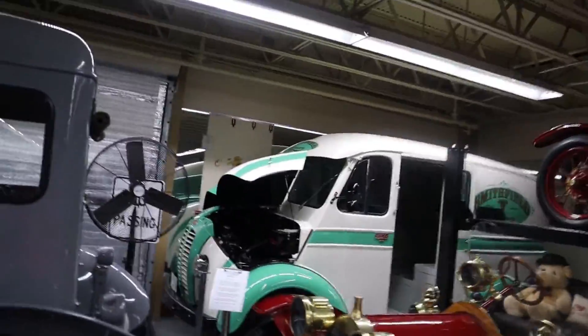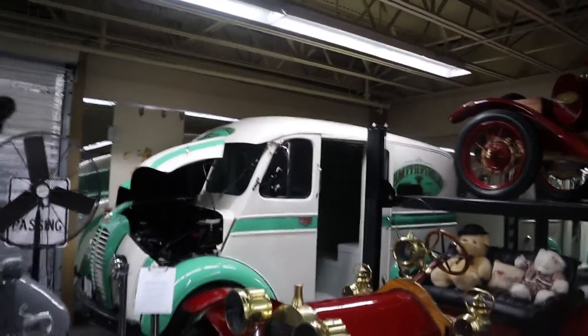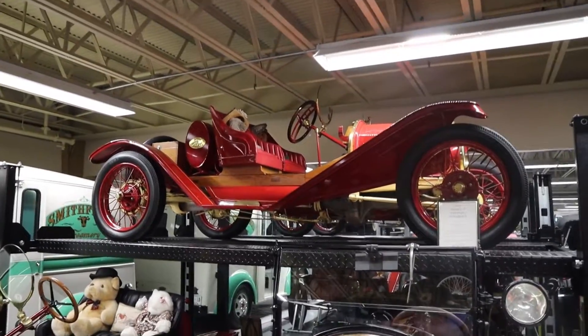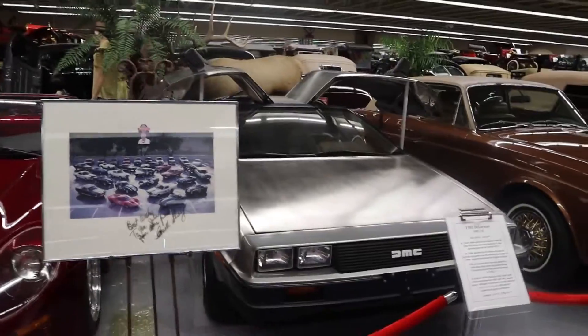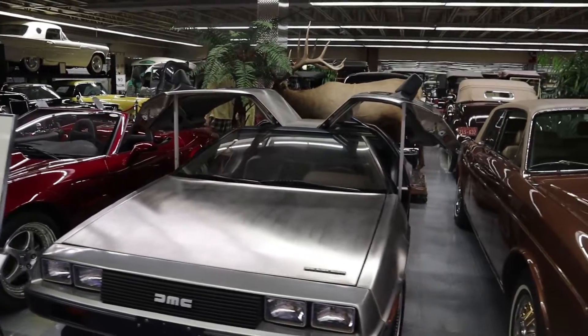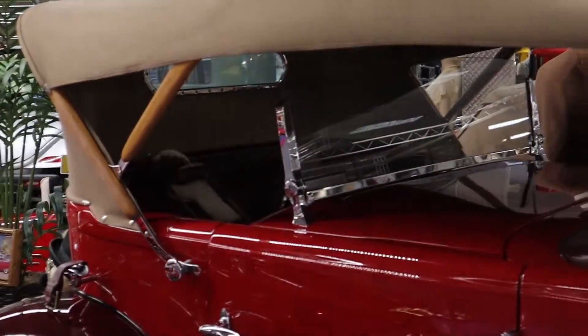Over here in this corner is a 1957 Divco — a delivery vehicle for milk or ice cream delivery. Up on top of that ramp is a 1911 Model T. And there's an '83 DeLorean — this one isn't the time machine version, but when you see these you can't help but think of Back to the Future. Check it out — the rear passengers had their own windshield.